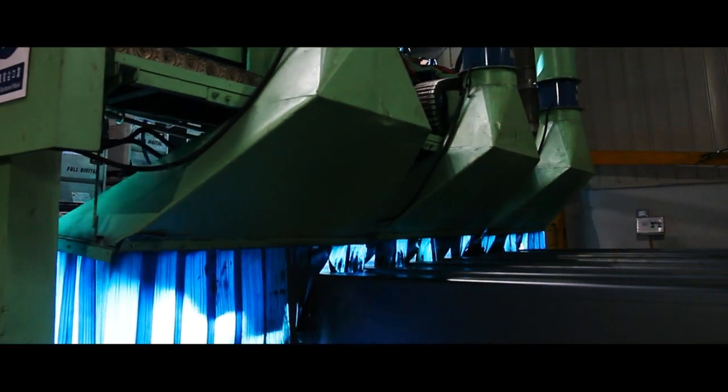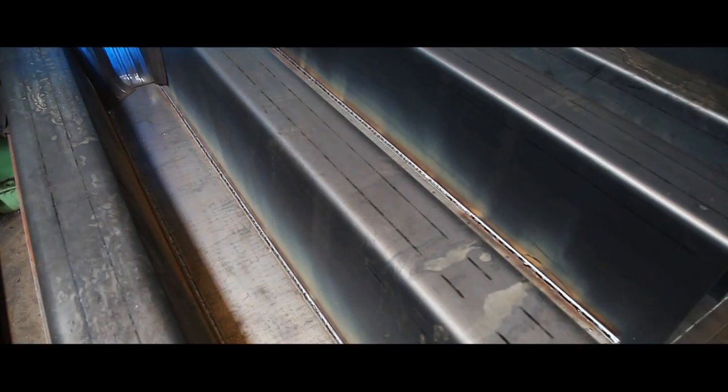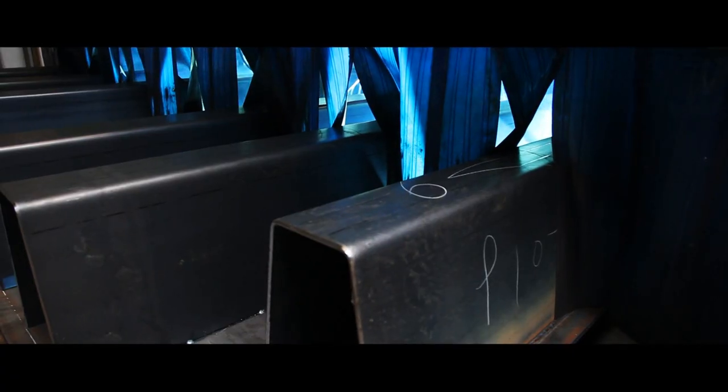Both ends will then be fully enclosed and pressure tested. The airtight seal is the reason our orthotropic ribs have never failed due to internal corrosion.